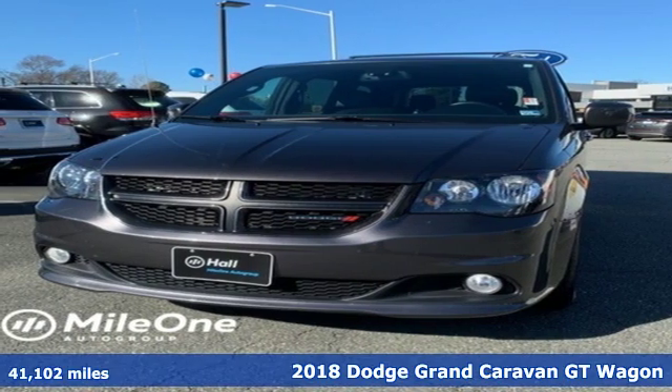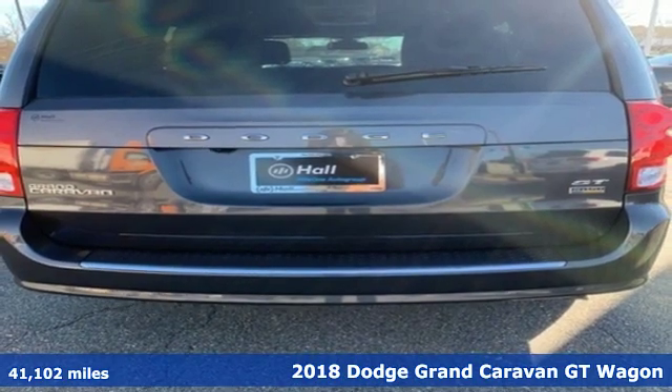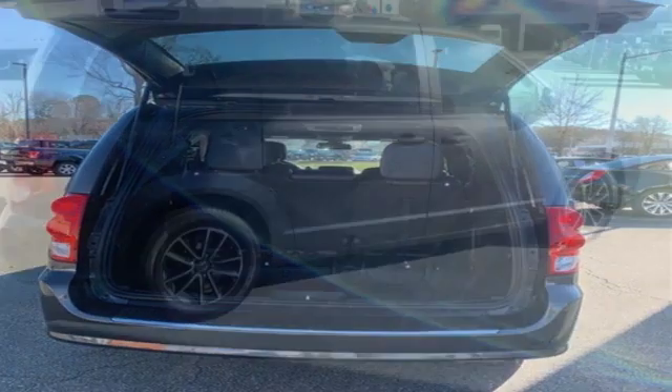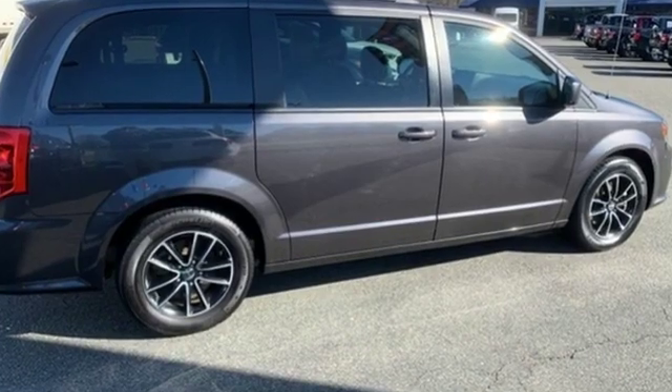Here's the 2018 Dodge Grand Caravan. Families that own one know why it's the most awarded minivan ever, and it starts with amazing versatility along with unexpected power and comfort. The ride is quick and smooth with a 3.6-liter V6 engine and 6-speed automatic transmission.